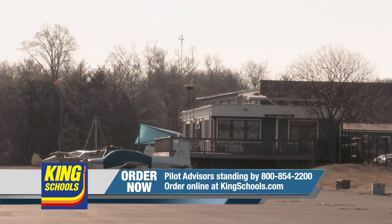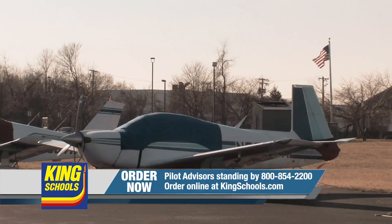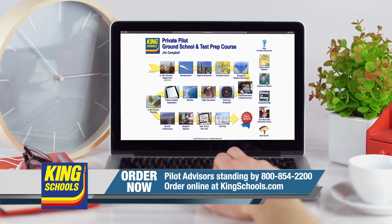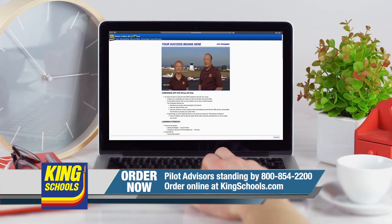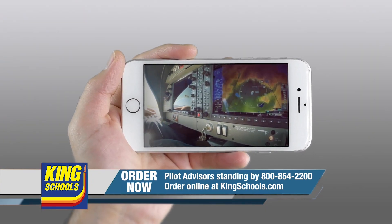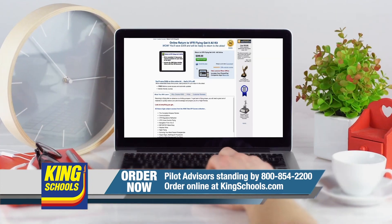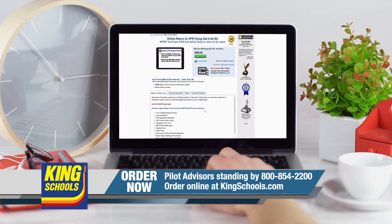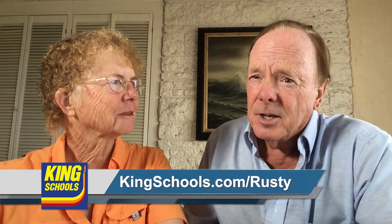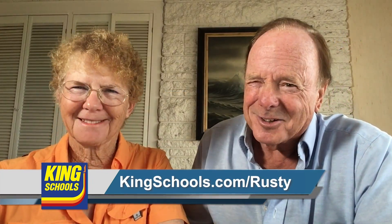I'm John King, and I'm Martha King. King Schools is here to help you stay up-to-date with courses that you can access on your desktop, iPad, or iPhone. If you'd like a refresher or just want to expand your aviation horizons, we have a course for you. Head over to KingSchools.com/Rusty today for details.